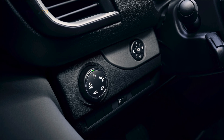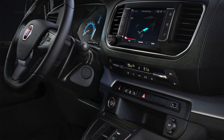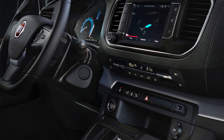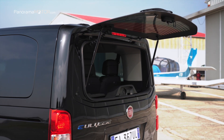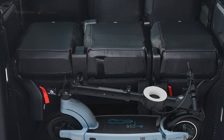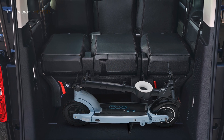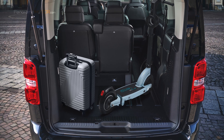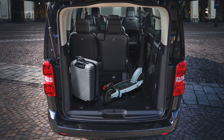Además, el bienestar también se ve reforzado por el aire acondicionado de tres zonas con controles independientes para el conductor, el pasajero delantero y la parte trasera. El volumen de carga lidera el segmento con una capacidad del maletero de 4.200 litros en la versión estándar y 4.900 litros en la larga, 900 y 1.500 litros respectivamente con todos los asientos ocupados. También se pueden cargar artículos de hasta 3,1 metros de largo en la versión estándar o hasta 3,5 metros en la variante más larga.